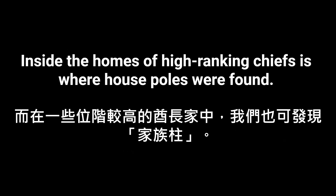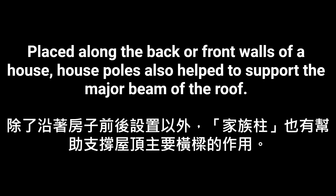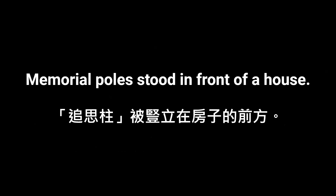Inside the homes of high-ranking chiefs is where house poles were found. The family's history was carefully carved into each pole. Placed along the back or front walls of a house, house poles also helped to support the major beam of the roof.